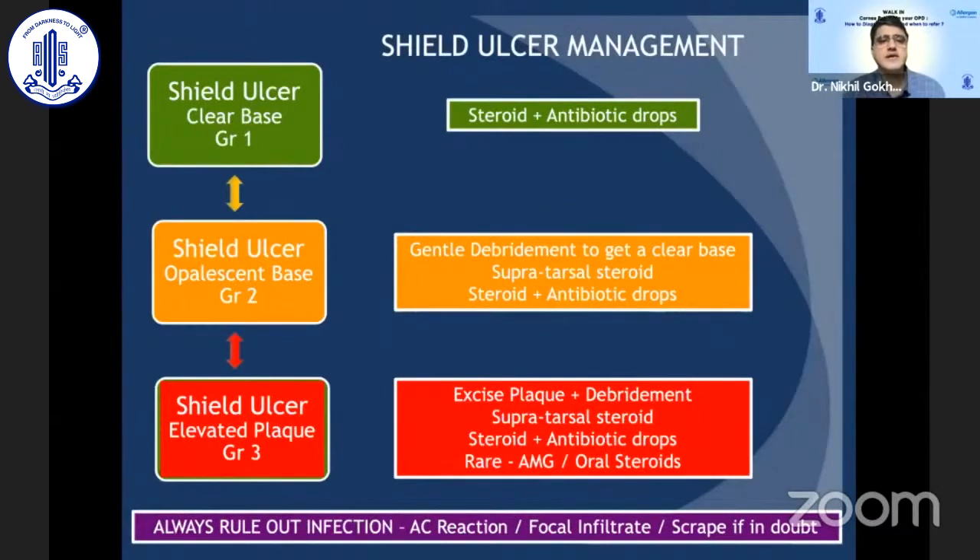In severe cases with shield ulcer: if the base is clear and detected early, a steroid plus antibiotic drop can suppress allergy and heal the ulcer. However, once the ulcer base is more opalescent, the surface needs to be debrided because eosinophilic material deposited there prevents epithelial sliding. This may need to be combined with supratarsal steroid injections. For extremely severe plaque formation, the plaque must be excised and the surface debrided. In rare situations where the ulcer still doesn't heal, amniotic membrane graft or oral steroids may be required. Always rule out infection before giving steroids by looking for anterior chamber reaction or focal infiltrates, and scrape whenever there is doubt.